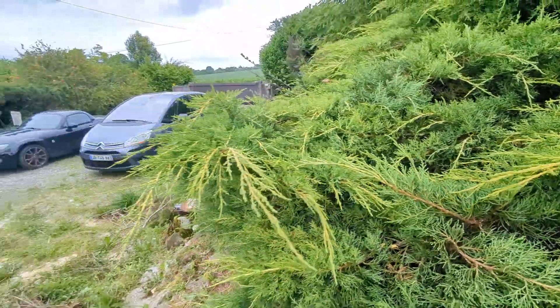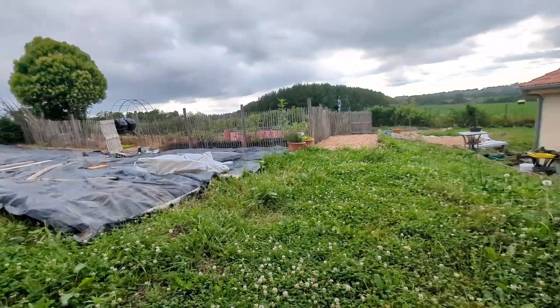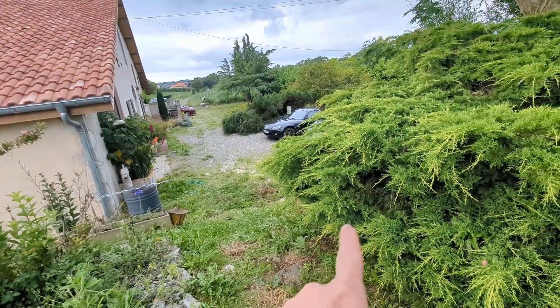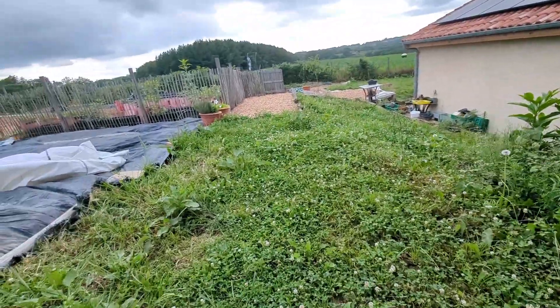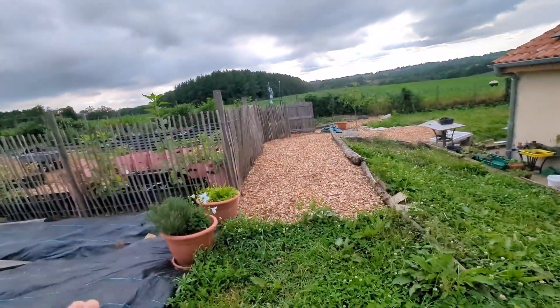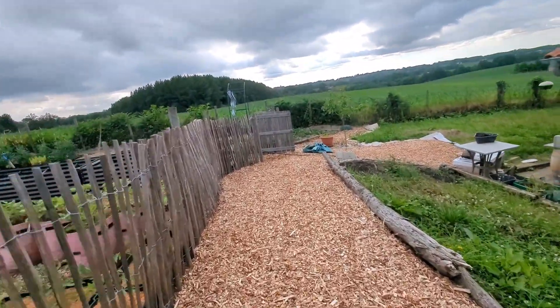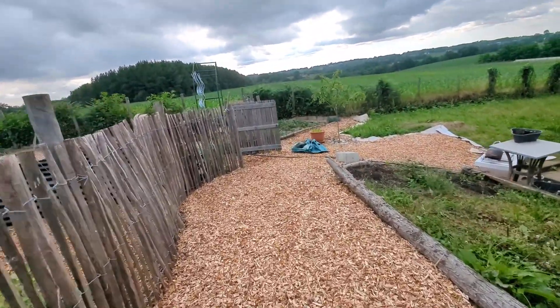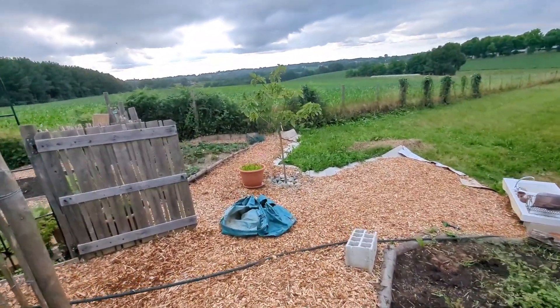That is a fledgling house sparrow which has been falling out of its nest onto the ground and causing all kinds of drama. I keep putting it back in its nest and the parents keep coming, so I'm just hoping it makes it. Unfortunately when I looked in the nest its sibling had died, so I took the dead sibling out before I put him back in there.